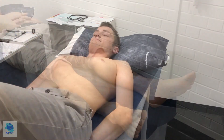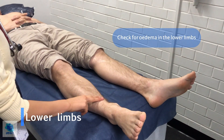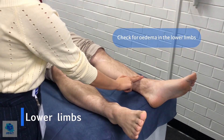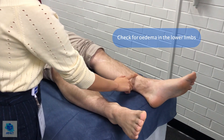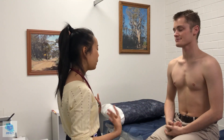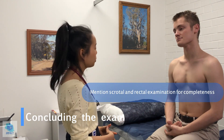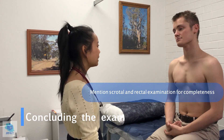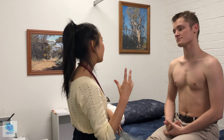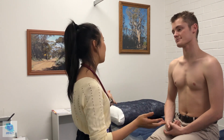Now assessing for oedema of the lower limbs — it doesn't seem like there is any pitting oedema of the lower limbs. I would also palpate the hernial orifices as well as the testes and also perform a PR exam, but I think for today that's enough. So thank you so much for your time. I'll be reporting back my findings to the GP or doctor. Feel free to put on your shirt.